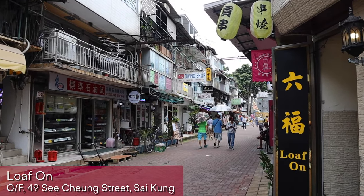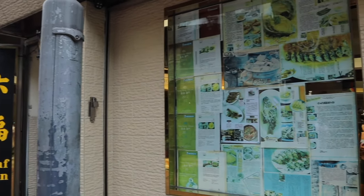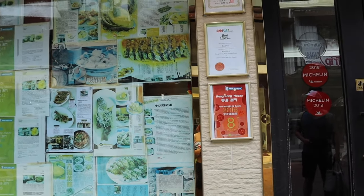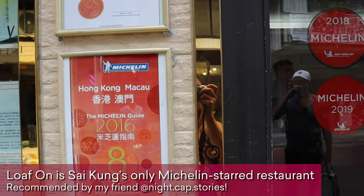On this little street, a few minutes from the pier, is Lopon. They've been Michelin rated for a number of years in a row.